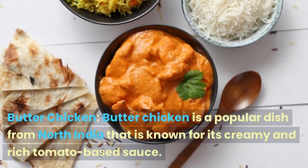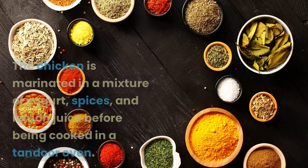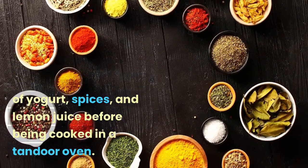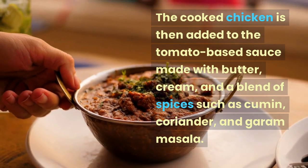Butter Chicken is a popular dish from North India that is known for its creamy and rich tomato-based sauce. The chicken is marinated in a mixture of yogurt, spices, and lemon juice before being cooked in a tandoor oven. The cooked chicken is then added to the tomato-based sauce made with butter,